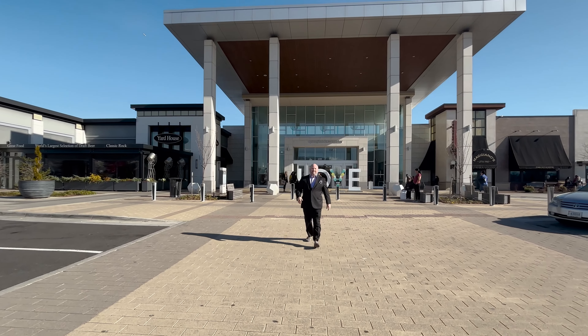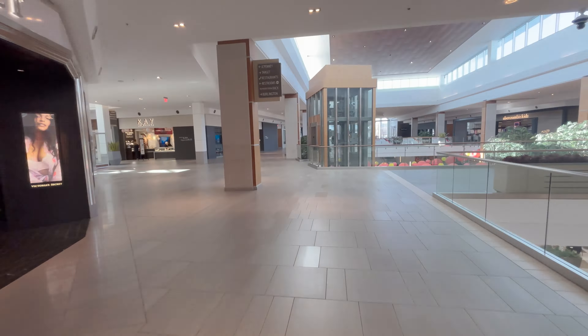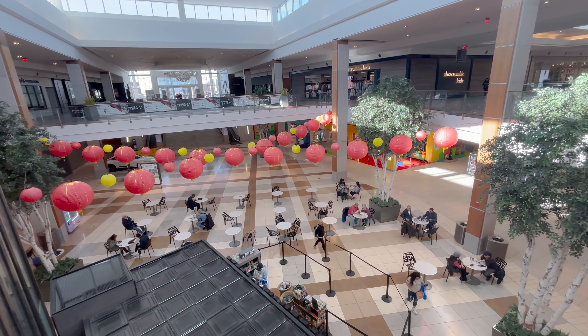Don't worry if you love to shop. There's a Nordstrom Rack, a Target. Everything here is on campus, from jewelry to merchandise to clothing. You can find it all right here at the Springfield Town Center.